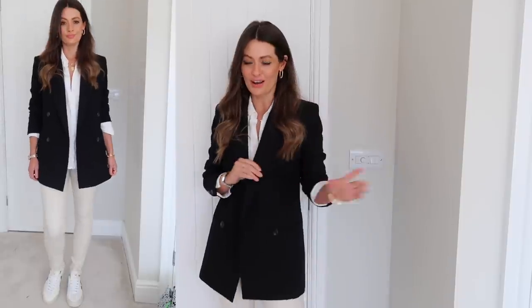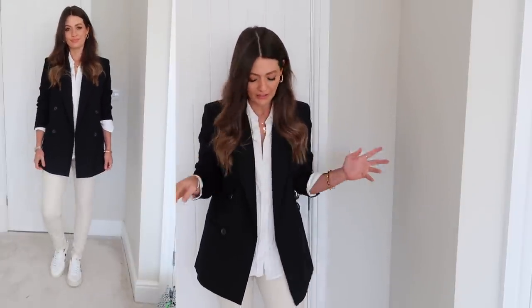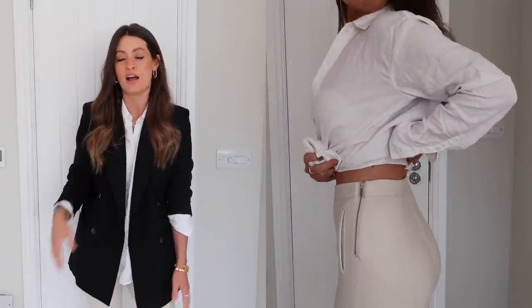I've popped the leather trousers on with a white linen shirt, a black blazer, and black and white trainers. They kind of work like this, but I think they'd probably look better styled with a chunky roll neck, some tan or beige ankle boots, and a camel blazer — an all-neutral outfit is where they'd really shine. The only thing I'd say is they're a little bit loose at the bottom around my ankle, which ruins the look slightly.